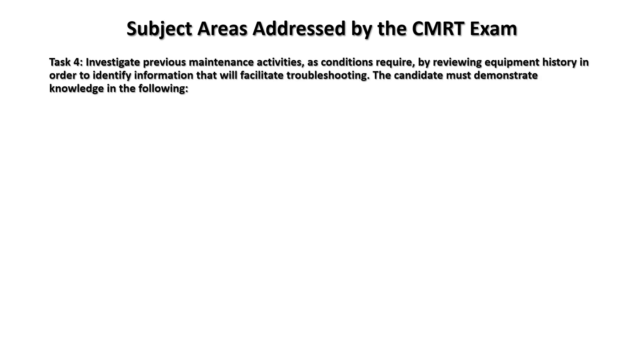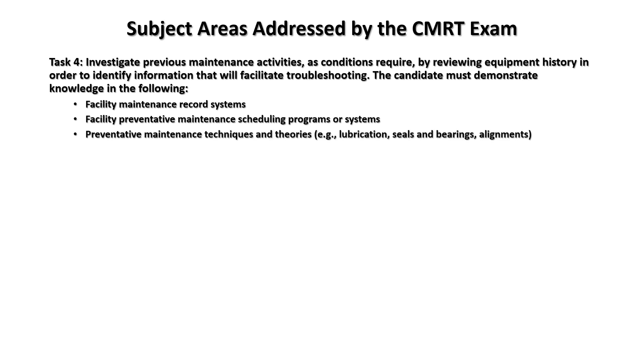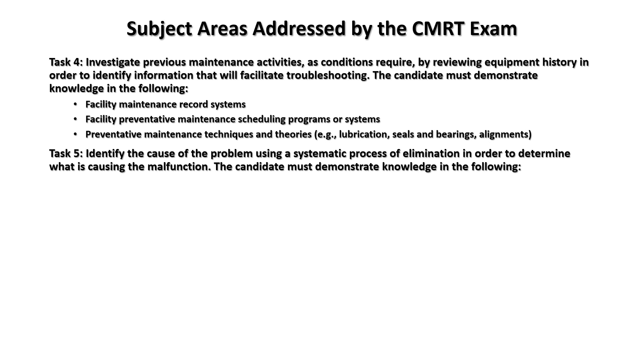Task four: investigate previous maintenance activities by reviewing equipment history in order to identify information that will facilitate troubleshooting. Knowledge areas include: facility maintenance records, facility preventive maintenance scheduling programs, and preventive maintenance techniques and theories including lubrication, seals, bearings, and alignment.